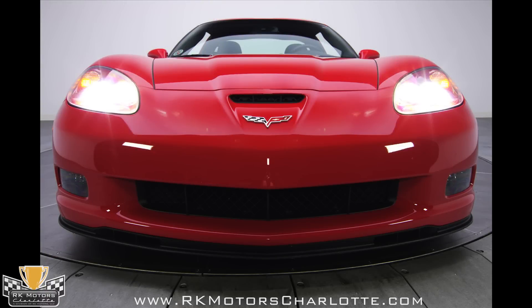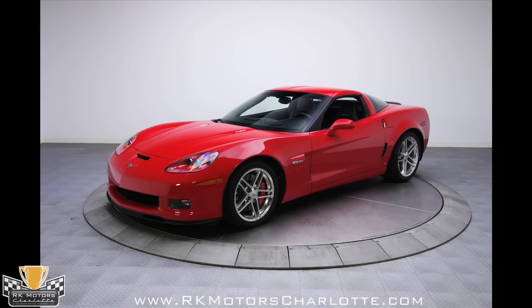If I were looking for a new Corvette, this is the one I'd choose. With limited production, astounding performance, and killer looks, this car will undoubtedly become a hot collector's item in the not-too-distant future. Call today!